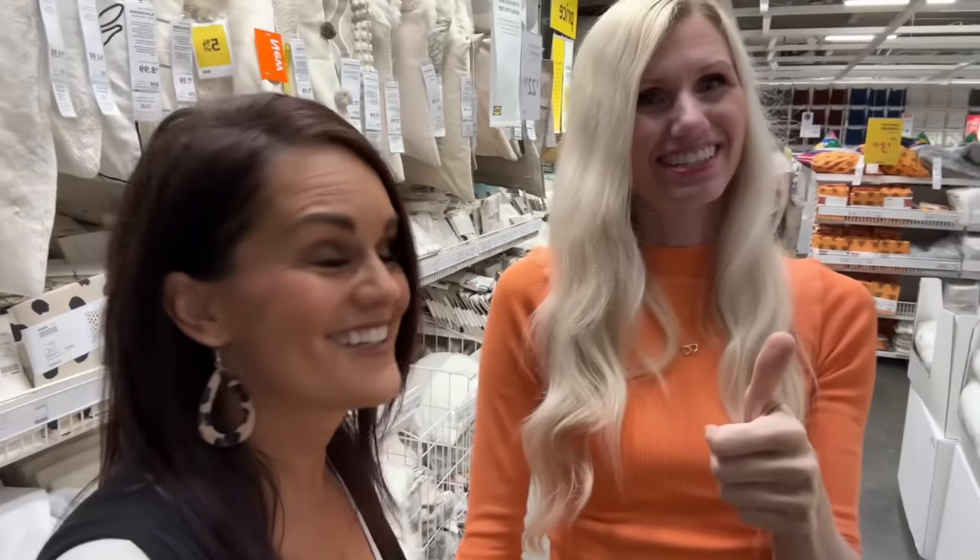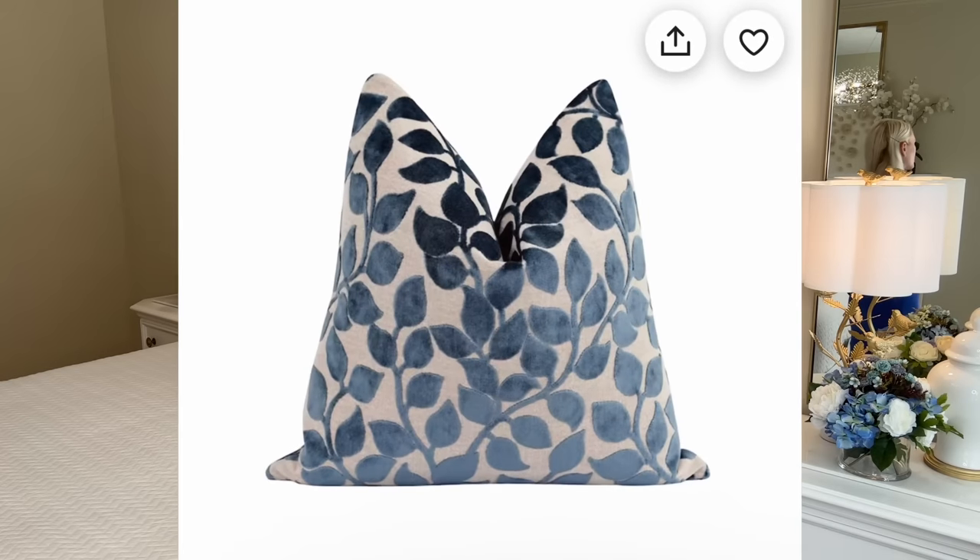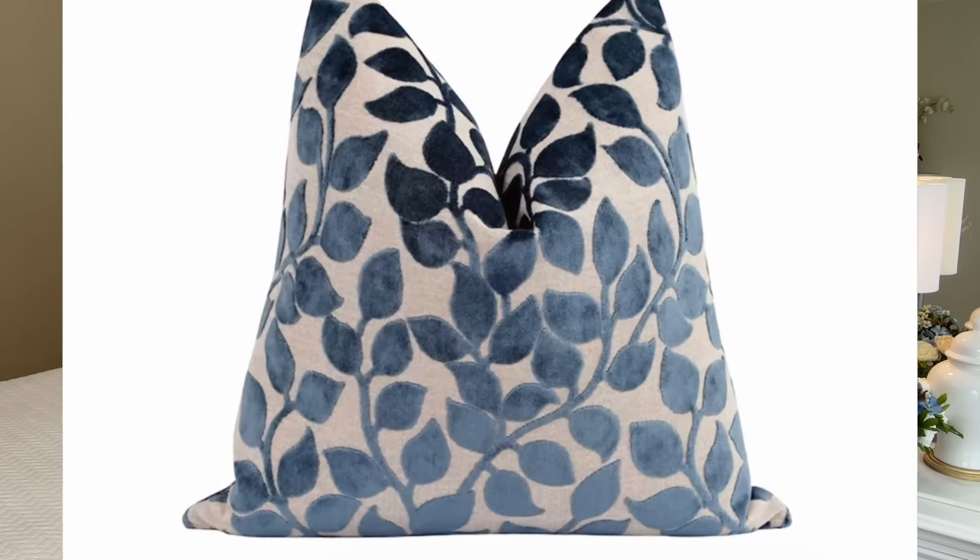My challenge is to do something with a girly pillow — Natalie remembers I did another one that looked cute and wants to see if I've got any other ideas. So my challenge is to take a pillow covering and turn it into something fabulous. My inspiration piece is from Etsy — I absolutely loved this pillow covering with beautiful blue leaves on it. What I didn't love was the price of $48.99.